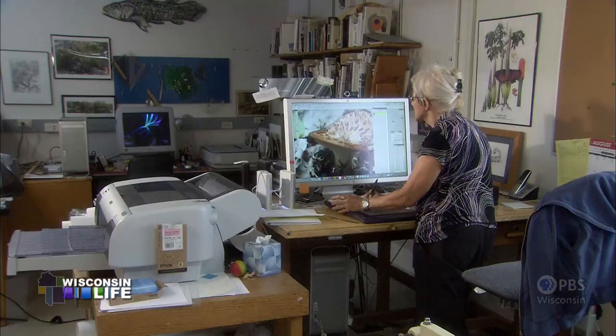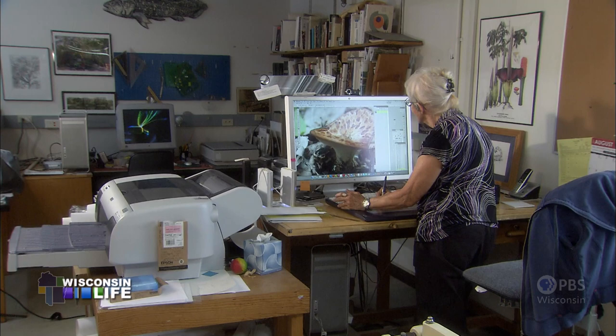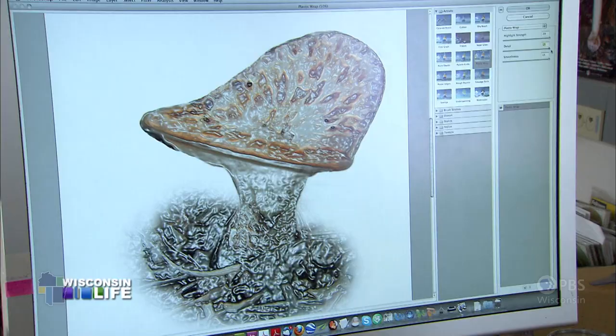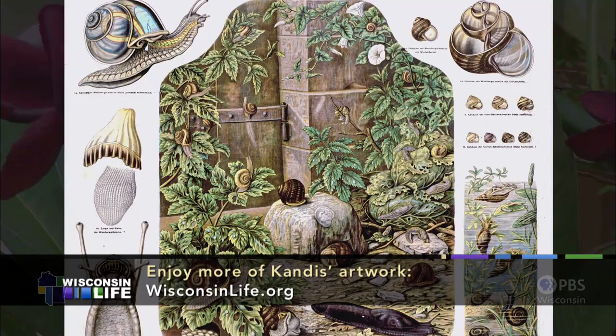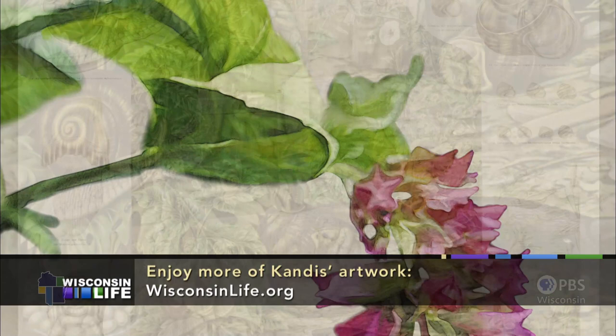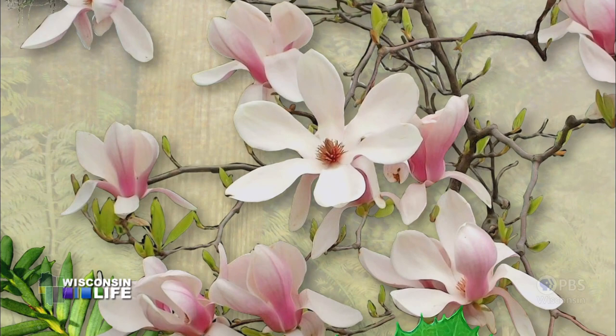Then I can take a couple of tools, lighten up the light parts, darken the dark parts, so you have that enhanced contrast because the camera doesn't get that contrasty stuff. It's going back to these 18th century wall hangings, these portraits of things, and making it painterly.